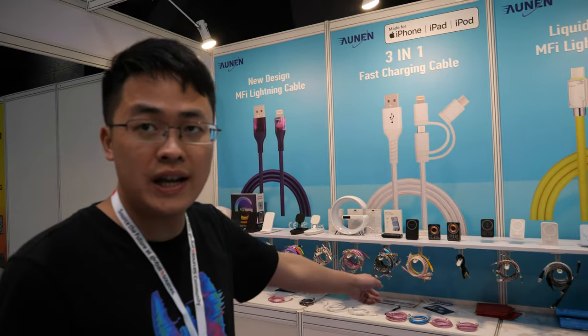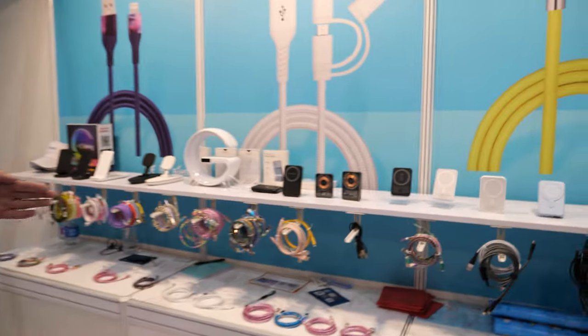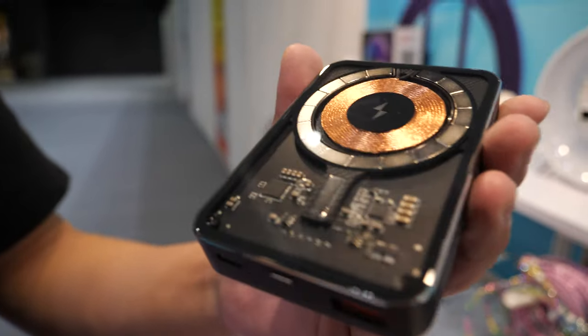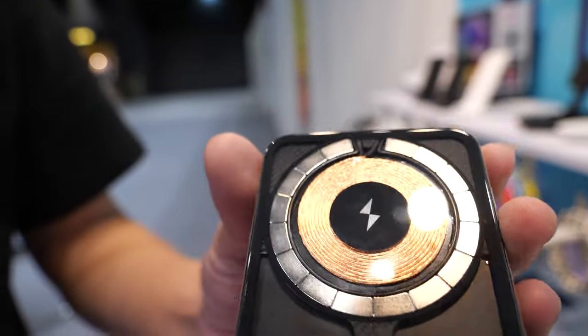And a super fast charging cable, power bank, and wireless chargers. What is this? A power bank — you sell it like this with a transparent casing? Yes, so cool.